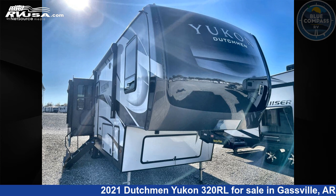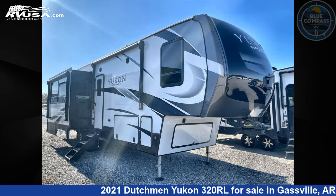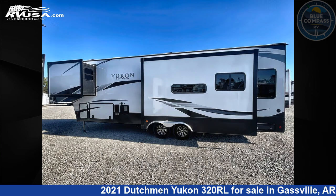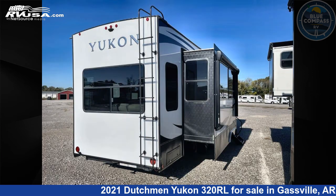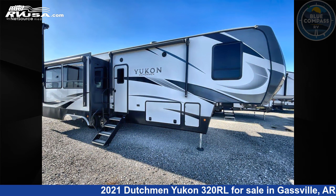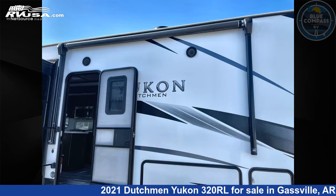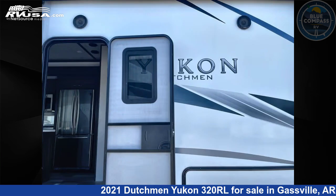This 2021 Dutchman Yukon 320 RL is a fifth-wheel RV located in Gaspel, Arkansas 72635, and is offered for sale by Blue Compass RV Gaspel. This used Dutchman is 36 feet 0 inches in length and features sleeps 5, slide-out, and 162 gallons fresh water capacity. The floor plan layout features a front bedroom, kitchen island, and rear living area.